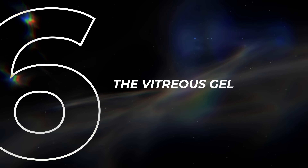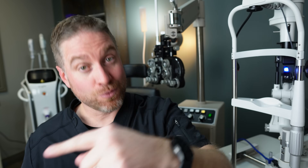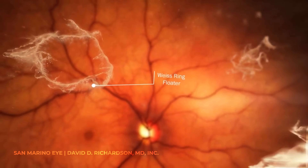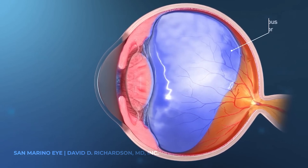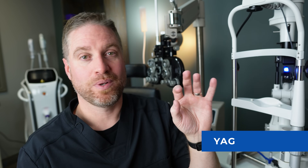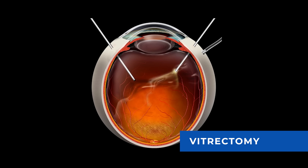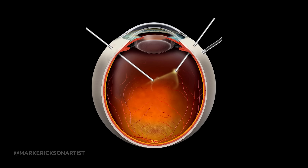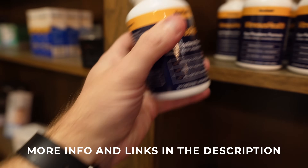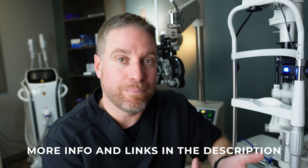Section six: the vitreous — the gel or fluid that fills the eye that light passes through to reach the retina. Any opacities in there can scatter light. Also, a lot of floaters or a posterior vitreous detachment — where that gel has peeled away from the retina — can reduce contrast sensitivity and affect nighttime vision. For floaters, there are a couple of procedures: YAG laser treatment to break up larger floaters into smaller pieces, or a vitrectomy surgery to remove the vitreous gel containing the floater. There is also a supplement called Vitreous Health, based on the FLIES study, where a cocktail of vitamins was shown to improve floater symptoms.